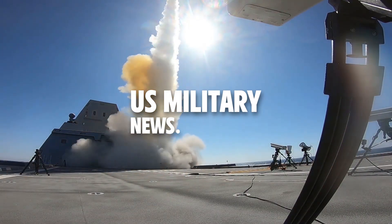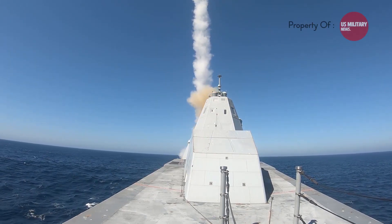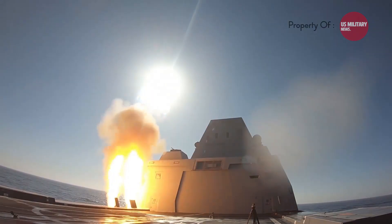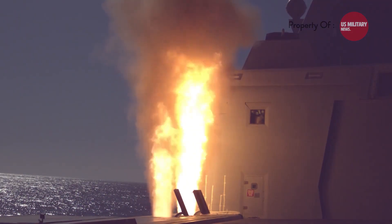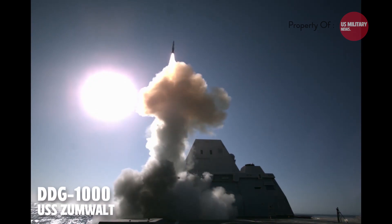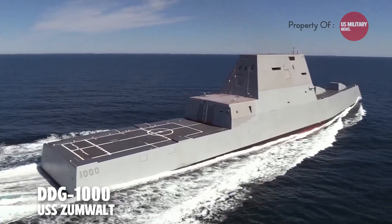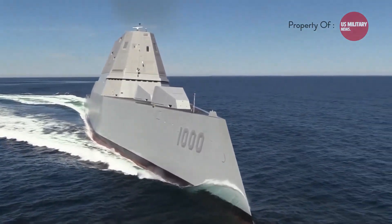Hello everyone, welcome to the U.S. Military News. When we talk about U.S. destroyers, you may ask: what is the most powerful and technologically advanced ship in the U.S. arsenal? Yes, this is the USS Zumwalt, also known as the DDG-1000. There are several reasons why the USS Zumwalt is considered powerful.